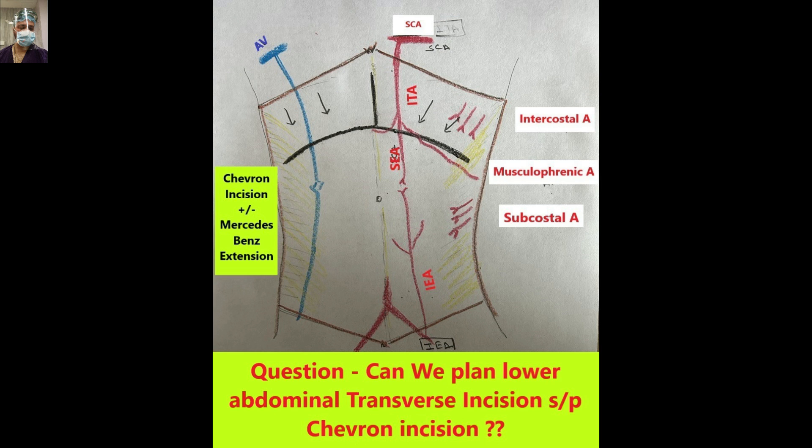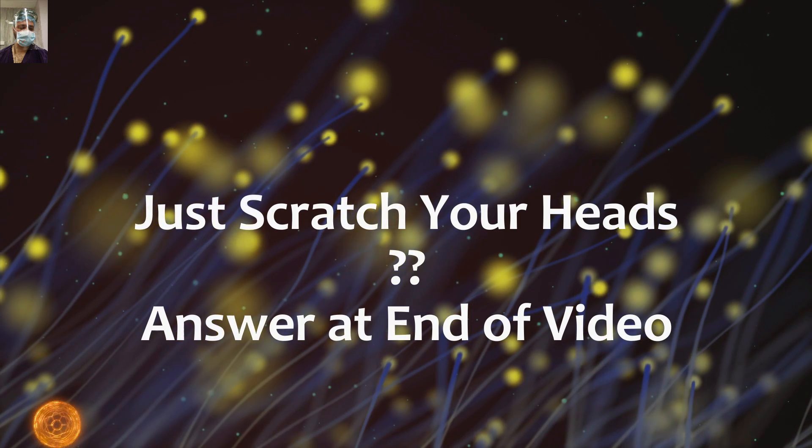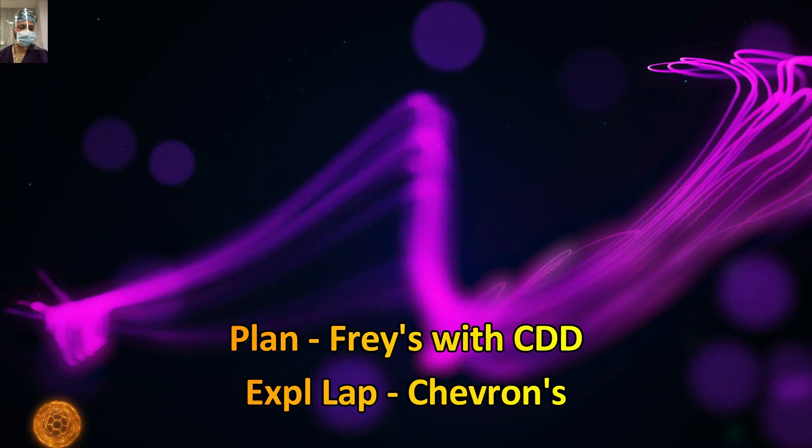Here is the question — please think carefully, and hopefully you have already understood the rationale behind it: can a planned lower abdominal transverse incision be performed in a patient with a status post-Chevron incision? Please think it over, and we will disclose the answer at the end of this video.